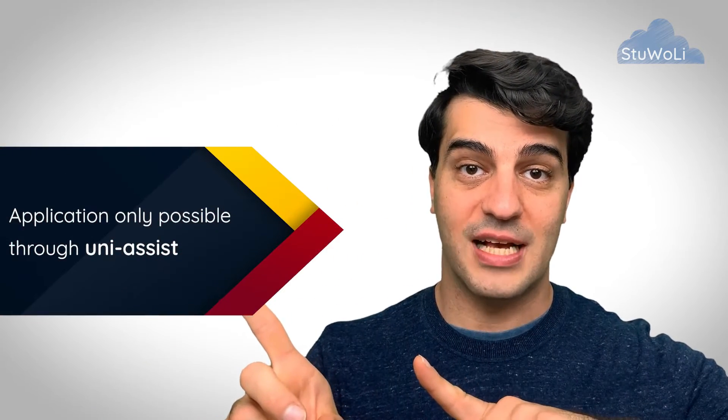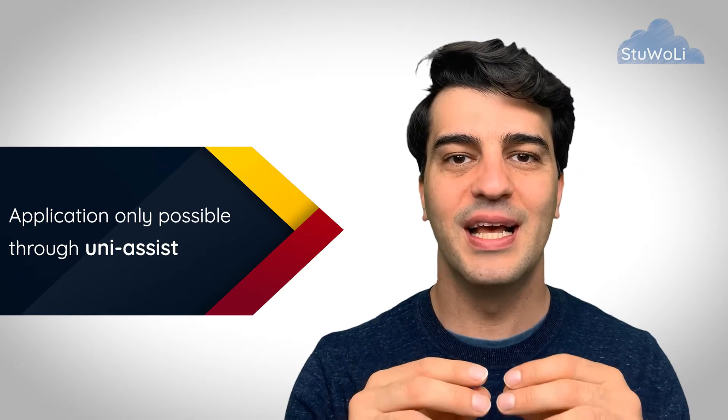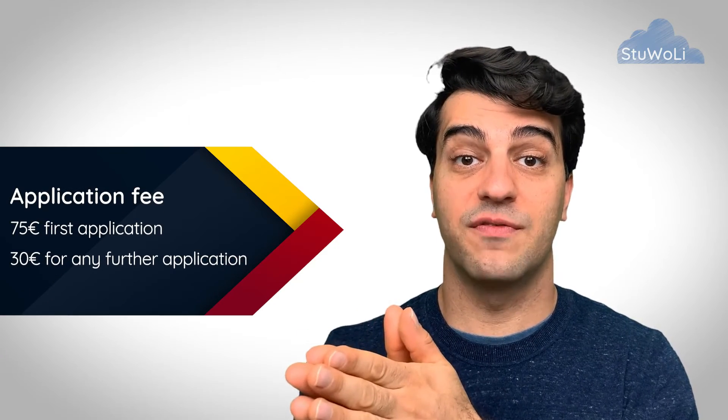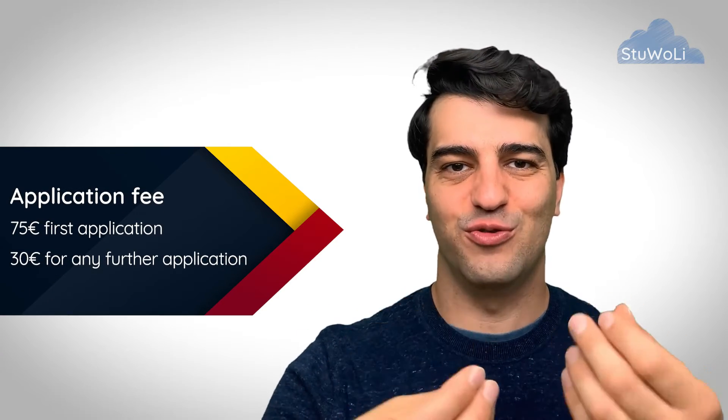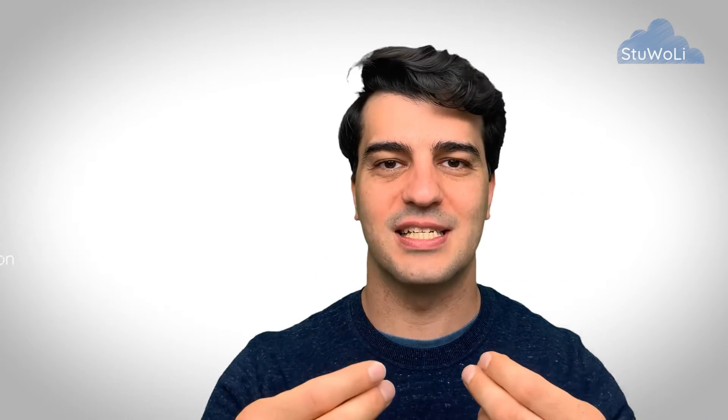The application process is done via UniAssist. Whichever of these three universities you want to apply for, the application is done through UniAssist. That means you need to pay 75 euros if it's your first application for the semester, or 30 euros if you have already done other applications in the semester through UniAssist.